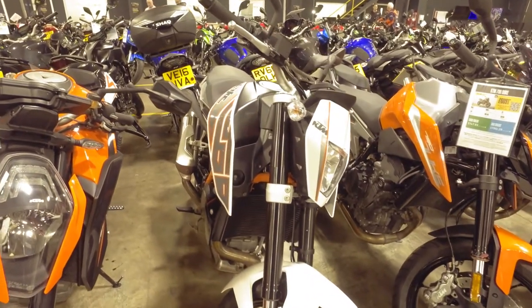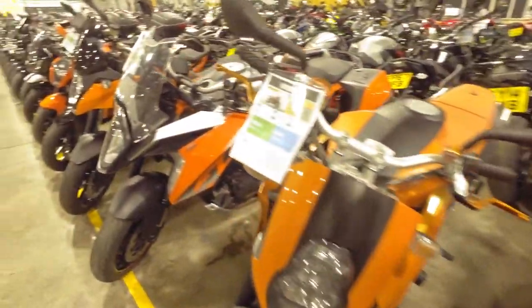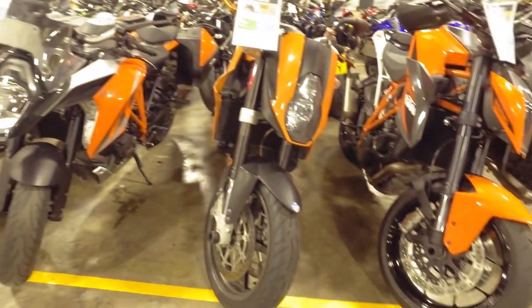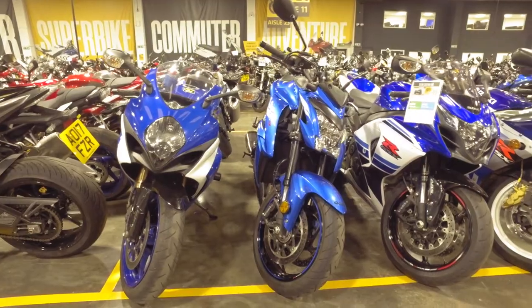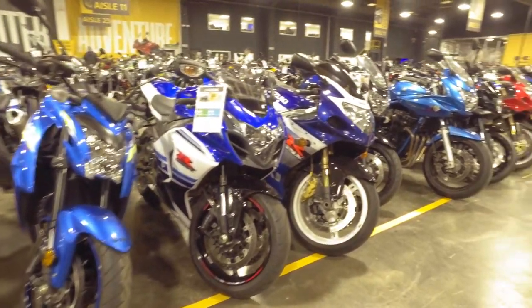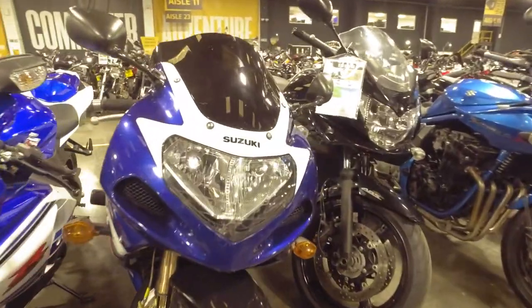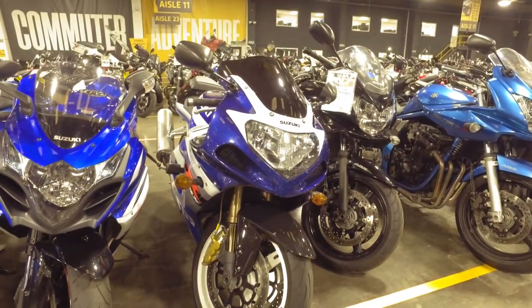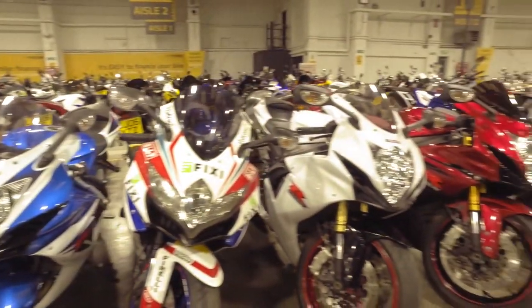There's a 690 SuperDuke — used to have one of those. Another 1290 R, another 990. Very nice. There is literally so many bikes that it's hard to choose one that you like because they're all bloody good. And here we have possibly the best corner — lots of GSX-Rs. I think this is the one I wanted to come and have a look at, so let's get the bike out and have a quick look. There's Jixxas galore — which one do we choose?